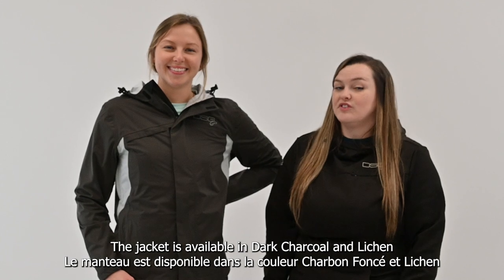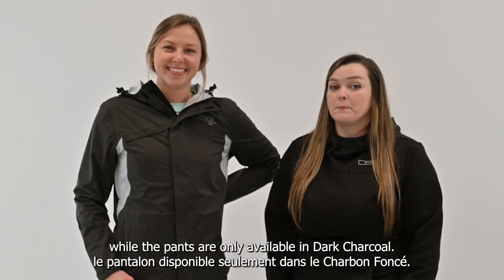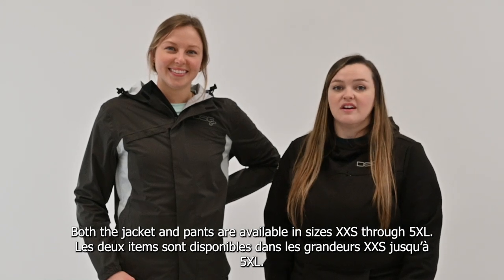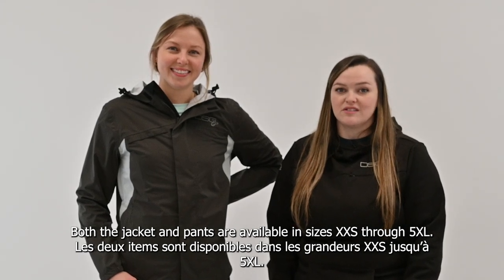The jacket is available in dark charcoal and lichen, while the pants are only available in dark charcoal. Both the jacket and pants are available in sizes extra extra small through 5XL.